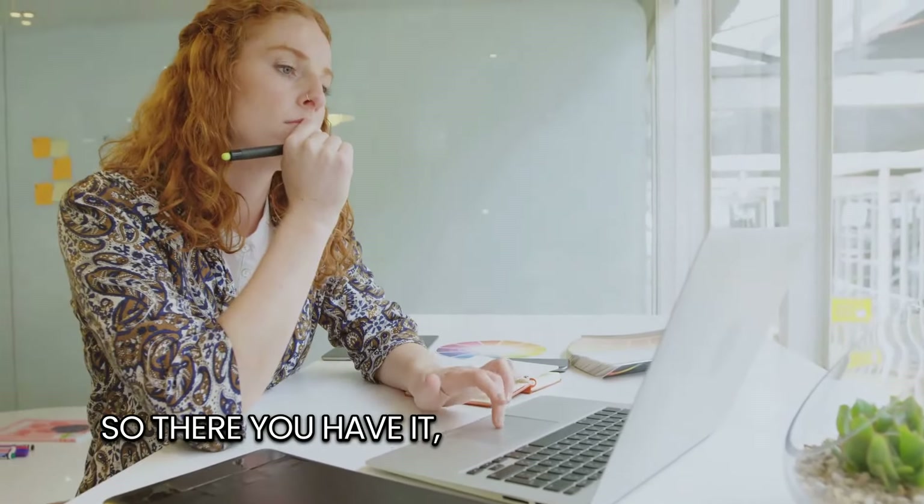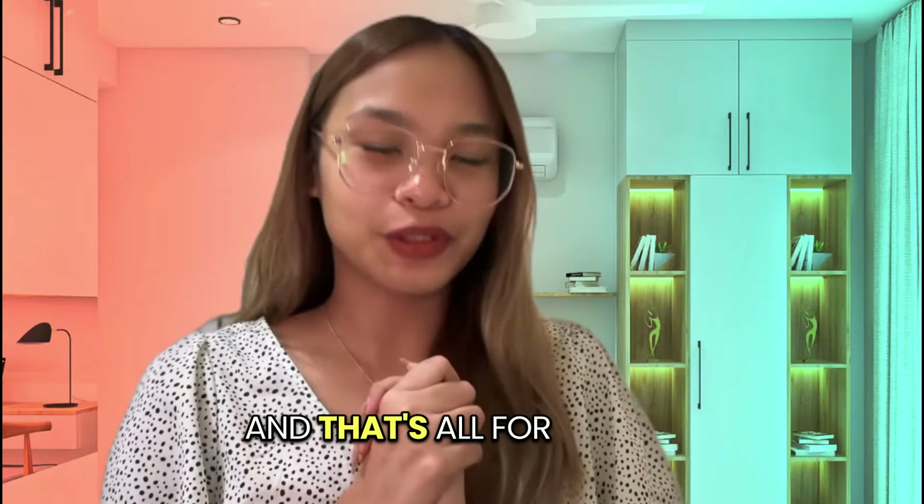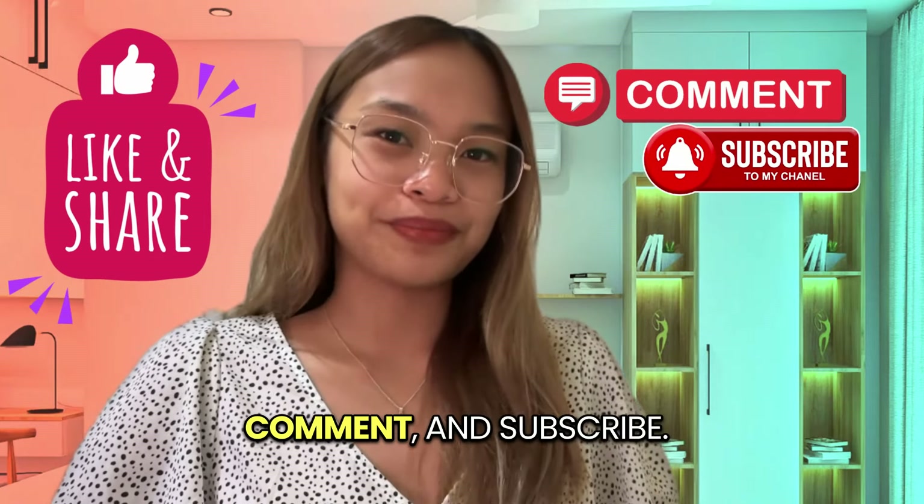So there you have it — five incredible ways you can start making money online using Canva. That's all for today. I hope you liked this video. Don't forget to like, comment, and subscribe. Bye-bye.